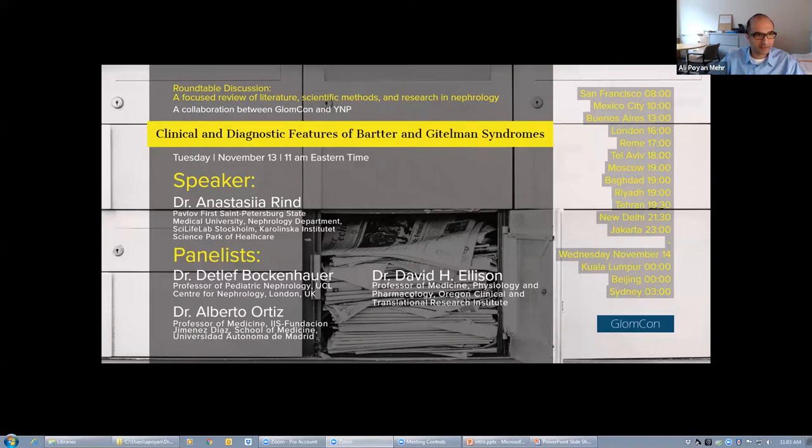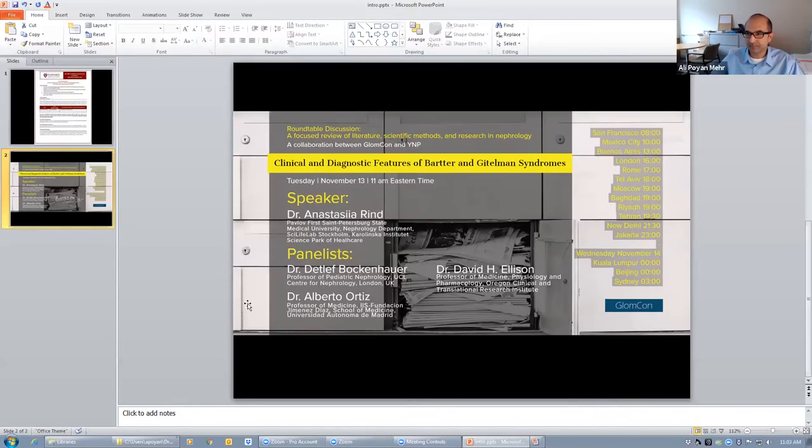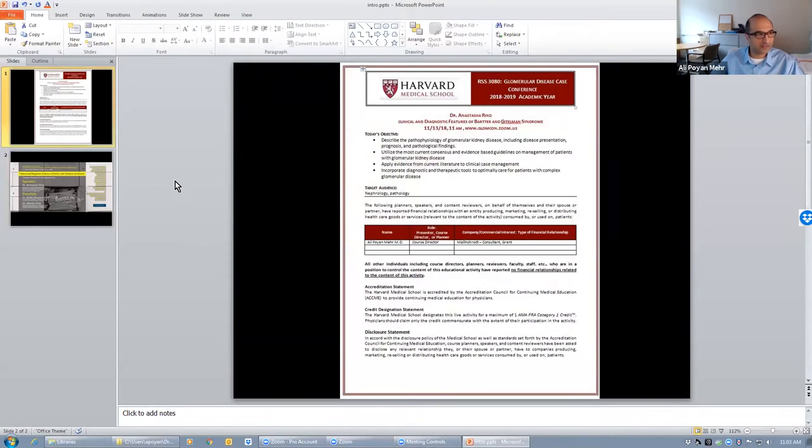This session is also CME accredited. The speaker, Dr. Rind, has no conflicts of interest, and at the end of the academic year — that will be July next year — you will receive a credit for your participation. Without further ado, I will hand over to Anastasia to get us started.